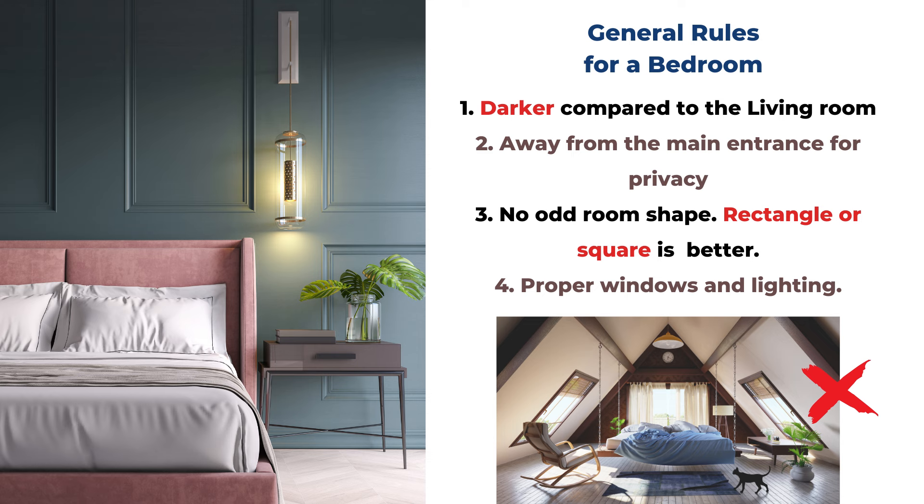The second rule for the bedroom is to keep the room away from the main entrance, especially for the master bedroom — it's better to be away from the entrance for more privacy. The third rule is to avoid any odd room shape, including the floor plan, ceiling, or walls. The best shape in feng shui is always a rectangle or square without missing corners, strange angles, or strange curves. If you have a very sloped ceiling it can generate a lot of fire energy and affect your psychology long term, whereas square or rectangle is very stable and safe.